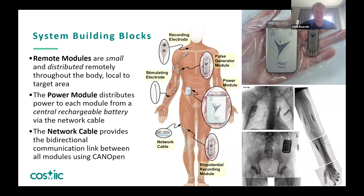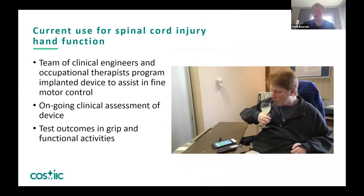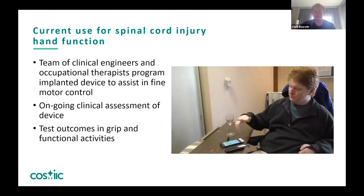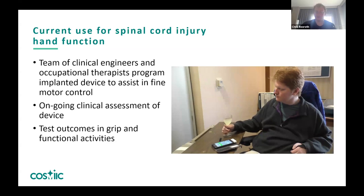Whether it be pinching something to pick up like a piece of popcorn, grabbing a cup, or pinching a key and twisting it — different functional grasps. We can use recording input from muscles to create logic signals or graded response signals to increase the strength of contractions. We can also place these modules in the legs or core to help with standing. Remote modules are the stimulating or recording smaller modules, and the power module houses communications and the rechargeable battery, all connected with a network cable.